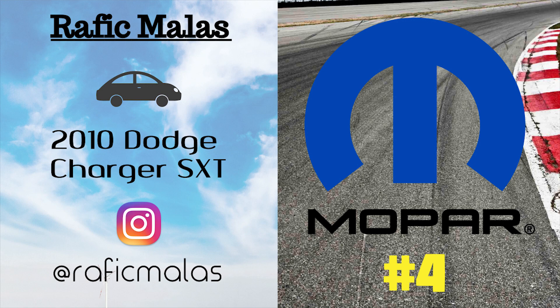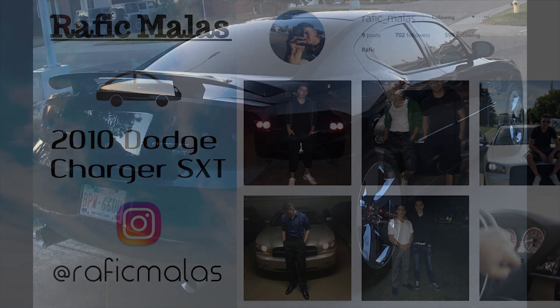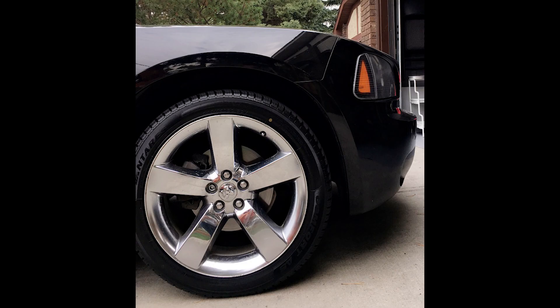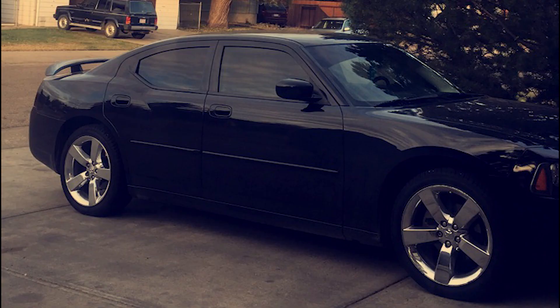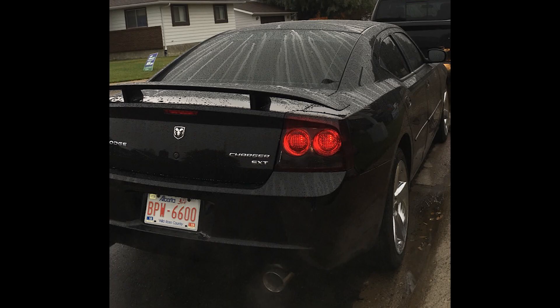On to number four, we have Raphic Malus — his Instagram is at Raphic Malus — and he has a 2010 Charger SXT. He has some cool mods including Flowmaster's Super 44 dual exhaust system, cold air intake, RT honeycomb grille, RT 20-inch chrome rims, tinted windows and taillights, an upgraded nav system, and carbon fiber steering wheel trims. Honestly, this car just shows what a few simple mods can do. It looks totally different from a V6 and actually looks like an RT in my opinion — just some nice tasteful mods that come together well.